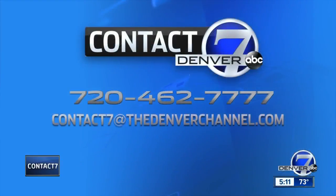What a mess. If you have a tip or a problem you want us to look into, please call us, text us, or email us at contact7@thedenverchannel.com.